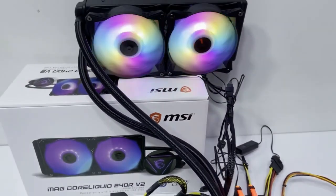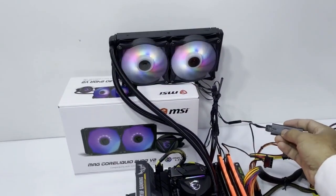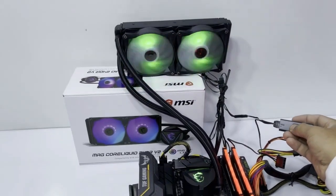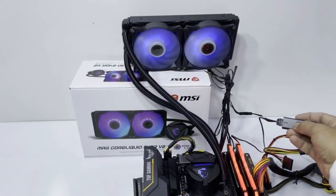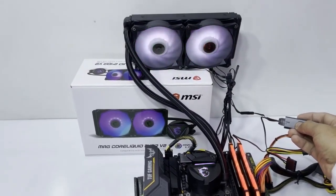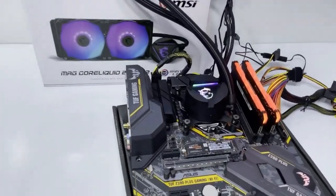It gives you the option to further customize the ARGB backlight effects of the water block and the fan with the MSI Mystic Light software. Moreover, it has a noise level in the range of 14 to 34 dBA. This is ideal for noiseless operation. You will appreciate its aluminum radiator, which has a unique liquid flow cooling system.